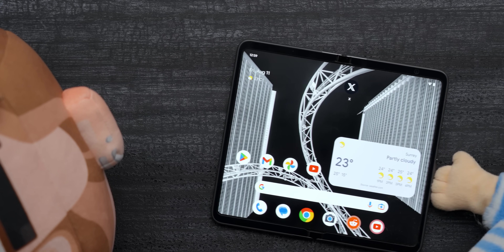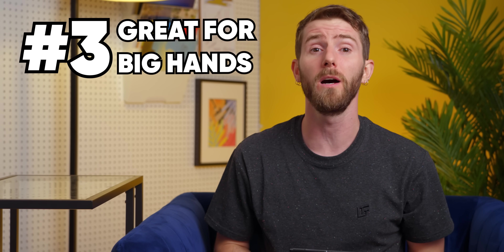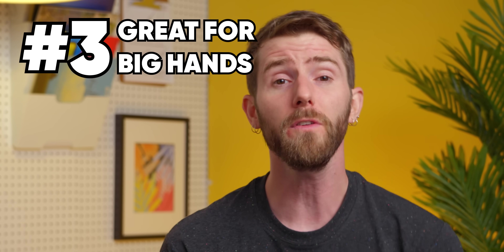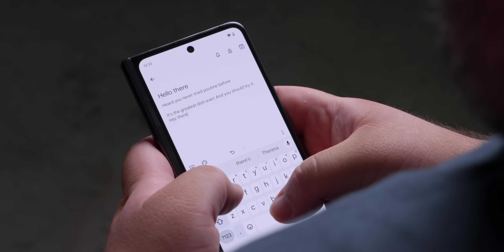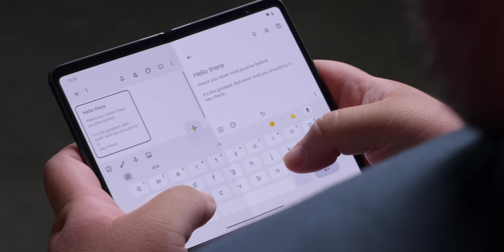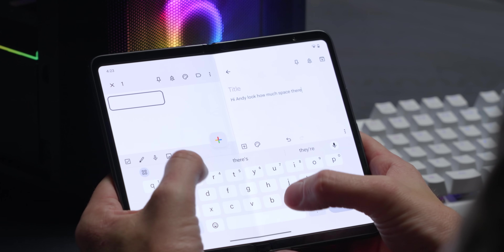A downside of foldables in general is that, especially if you have smaller hands, they can be just a little bit unwieldy. With that said, for folks with bigger hands, advantage number three comes in clutch: the extra width. If you're the kind of person who struggles to type on your phone without turning it sideways, you are going to love having all of this thumb space without losing your chat to the keyboard and needing to scroll back up.